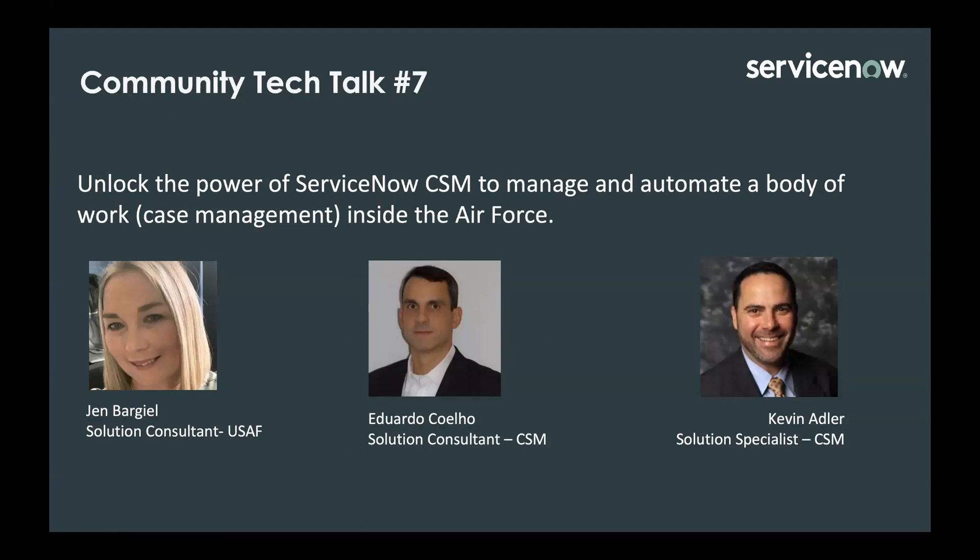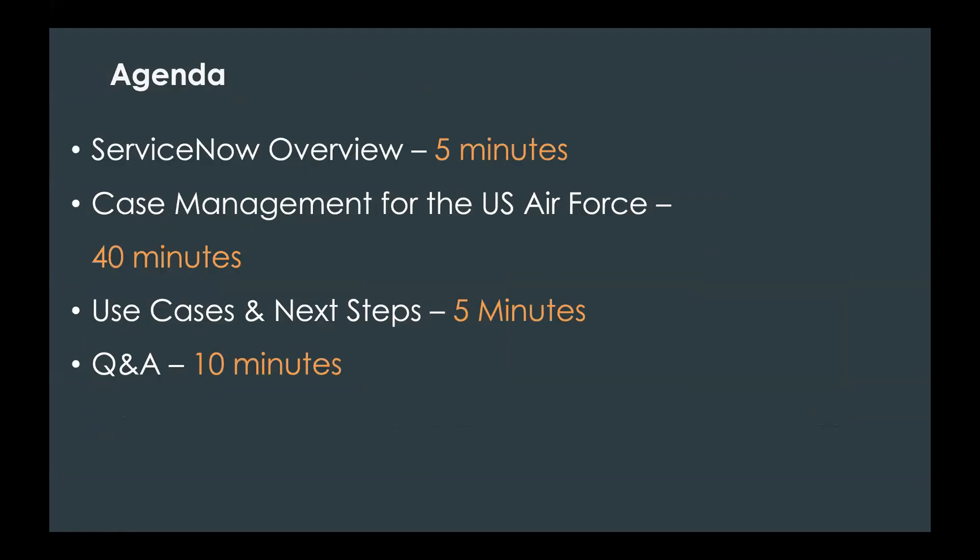Today we're going to be talking about customer service management and how that helps to manage and automate a body of work — cases. We are recording this call, so if you want to review this again at a later time, we will share that with you. For today's agenda, we're going to go over a quick five-minute snapshot of what ServiceNow is and what that platform entails, then move on to the case management side with a demo, slides, use cases, next steps, and then open up the last 10 minutes for Q&A.